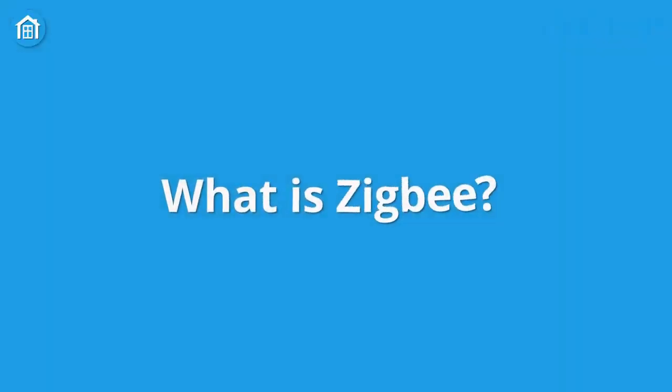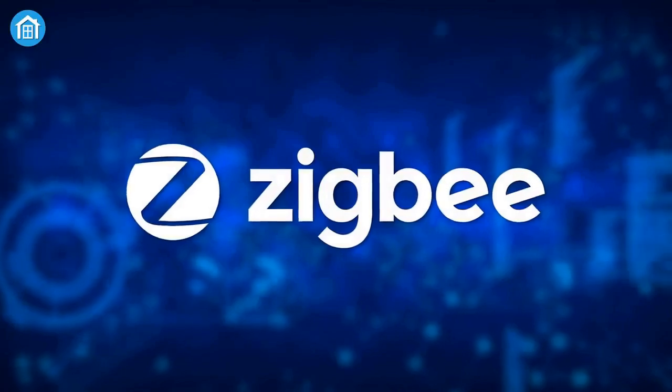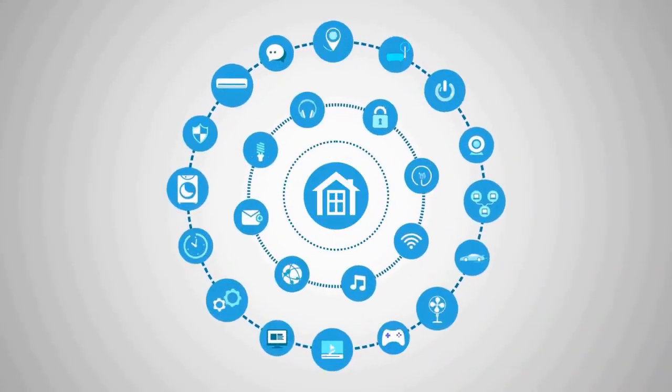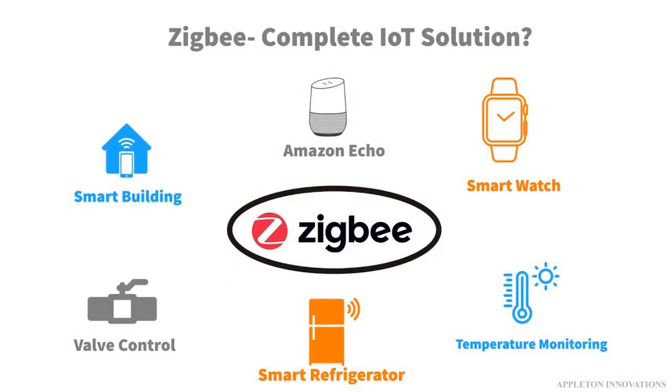Zigbee is another wireless protocol designed for smart homes and is often used for similar devices as Z-Wave. However, one of the key differences between Zigbee and Z-Wave is that Zigbee operates on the same frequency band as Wi-Fi, which can lead to interference issues in some environments. Zigbee also operates in a mesh network, which means devices can communicate with each other to extend the range of the network. Zigbee devices tend to be cheaper than Z-Wave devices, but they may not offer the same level of performance.